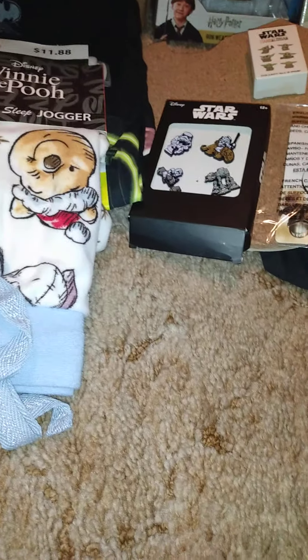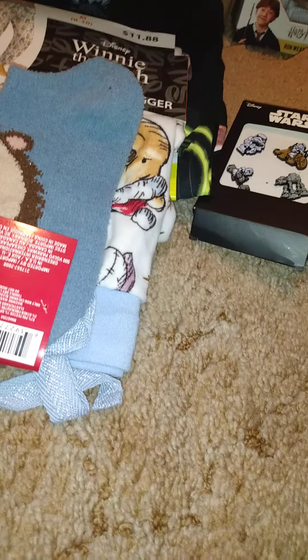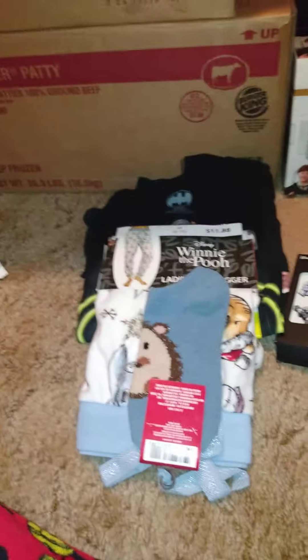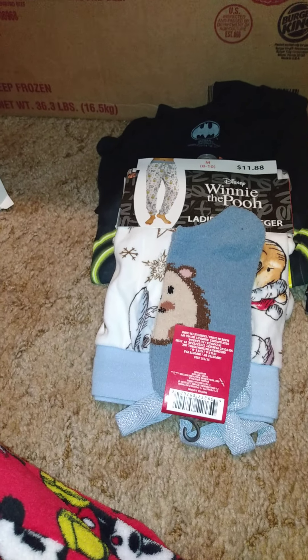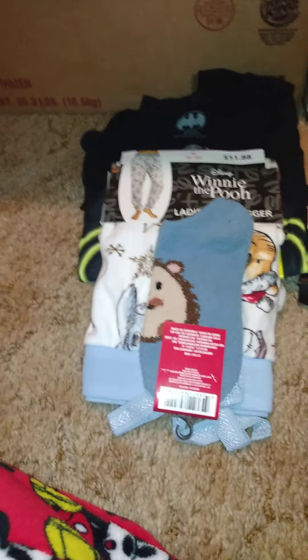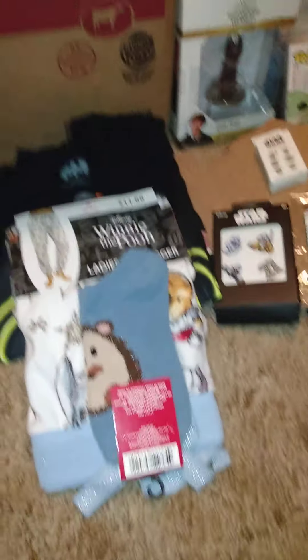I also got these fuzzy socks. You'll see in another video because I'm waiting on an order from Entertainment Earth that has some stuff in it that he's getting me — I'll show you that and tell you what's in there.